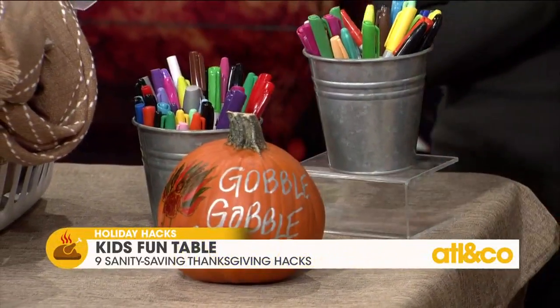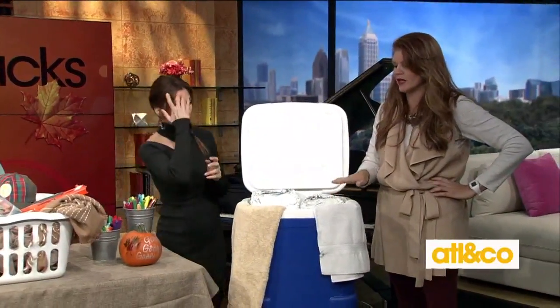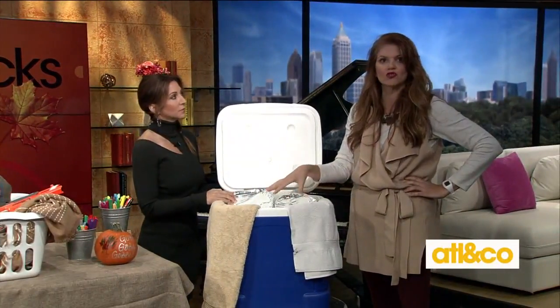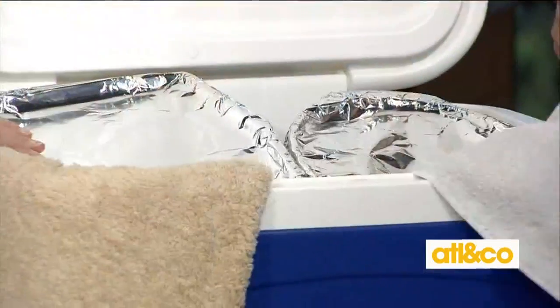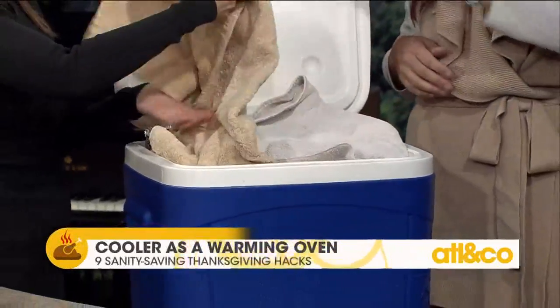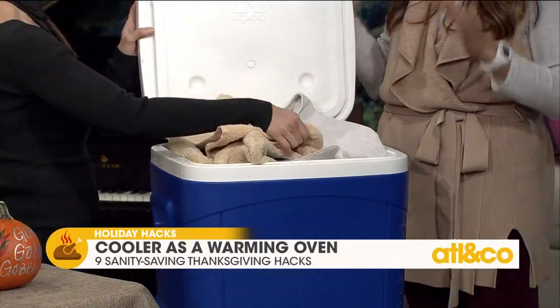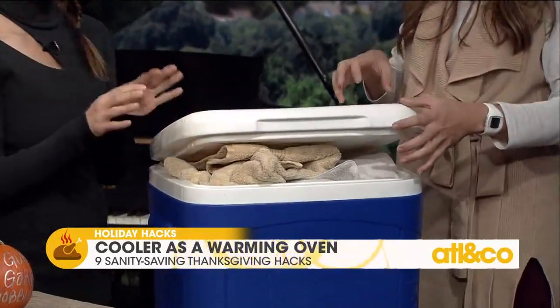The last hack is another cooler trick — use it as your warming oven. Take all your casseroles straight out of the oven while piping hot, insulate the bottom of the cooler with an old towel, place the dishes inside, and cover with another old towel on top. They will stay just as hot as they were coming out of the oven.